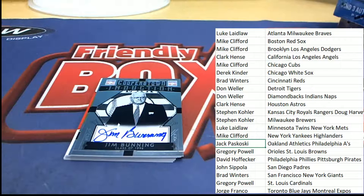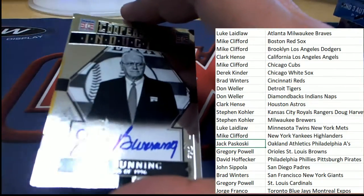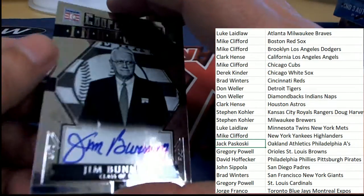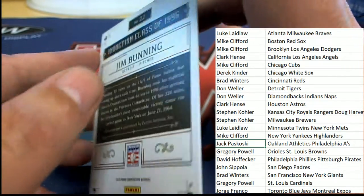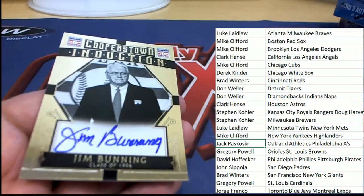Our first Hall of Fame autograph is a Jim Bunning — a nice Hall of Fame auto, Jim Bunning comes out of here. That is great for the Tigers owner JB — congratulations JB with your Hall of Fame autograph!